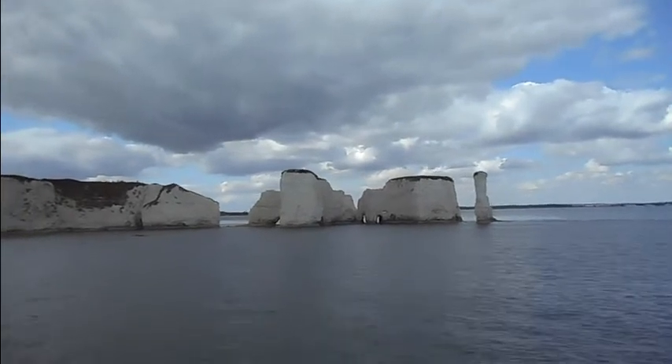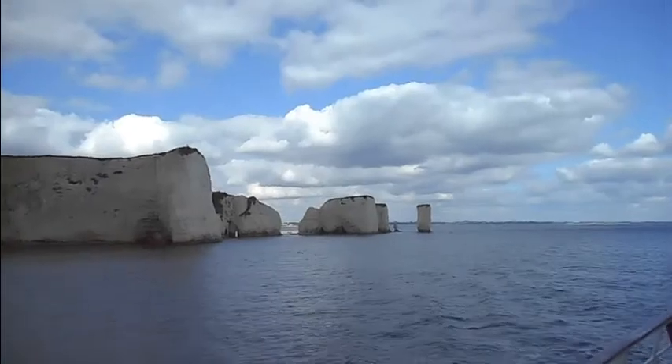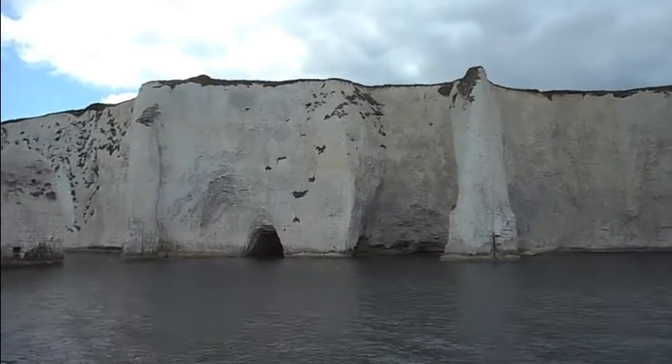It is at this point which is the start of the Jurassic coastline, which stretches 95 miles west. Coming up on our right here we have two sea stacks, known as the Pinnacle Rocks — we've got the Pinnacle and the Little Pinnacle.